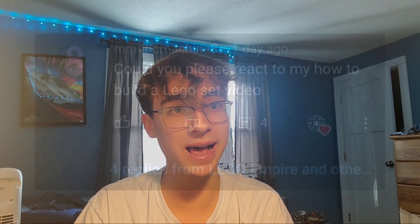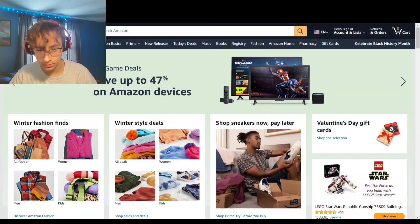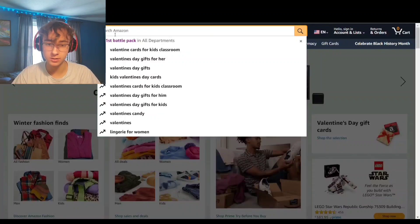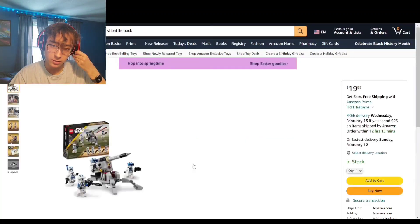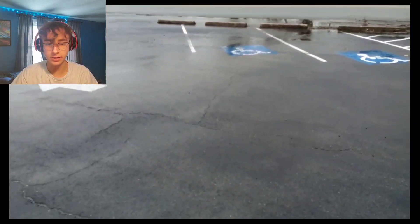Mr. Mind Machine also asks if I can react to one of his videos called 'How to Build a LEGO Set,' so we're going to get right into that. Alright, we got our headphones on — let's get right into this. Alright, he's on Amazon. Let's turn him a little bit. Fire First Battle Pack — good pick, good pick.